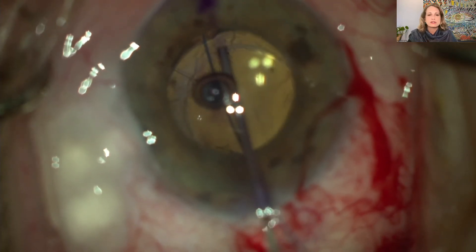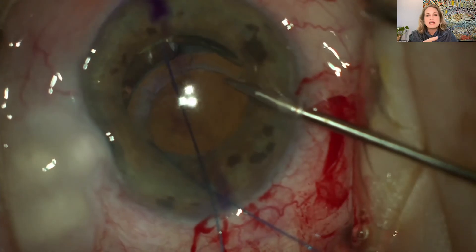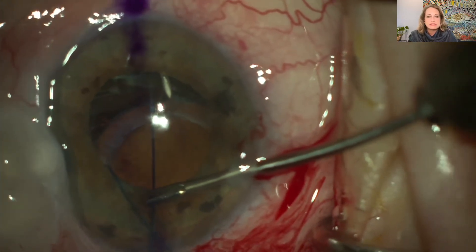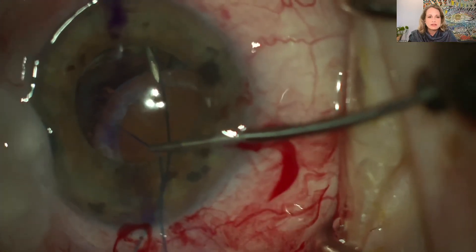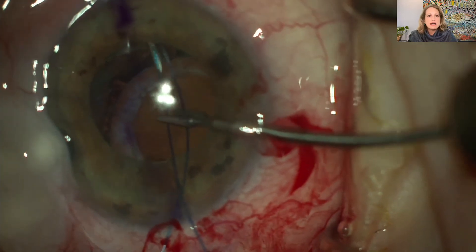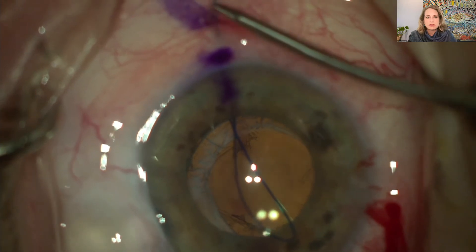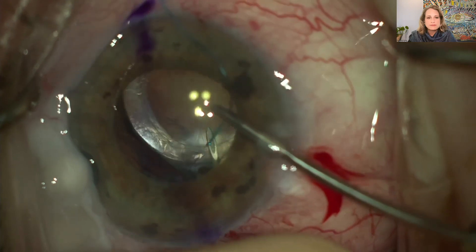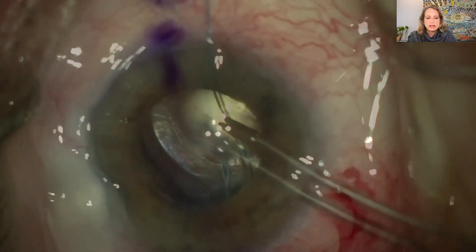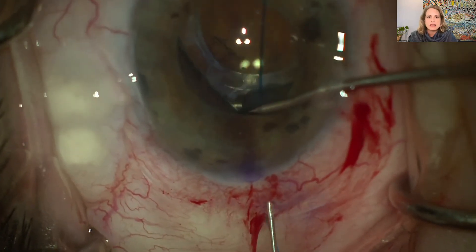Using intraocular forceps, I thread this 30-gauge needle with 6-0 Prolene suture cut at a bevel. Once externalized, I grab it and create a large 'safety flange' — just there so I don't accidentally pull it out. Then inflating the sulcus, bending another 30-gauge TSK needle, and placing the other end of the same piece of Prolene into the anterior chamber, cut at a bevel, making sure this needle goes in front of the haptic and the bag and the optic — purely in the sulcus. Threading it into the lumen of the needle creates a loop through the capsular bag at the optic-haptic junction in the axis of the toric IOL.